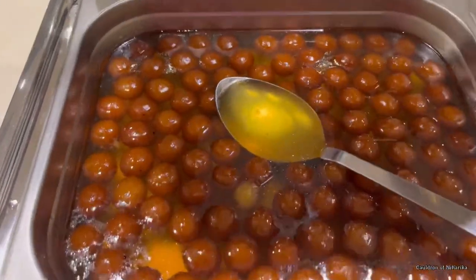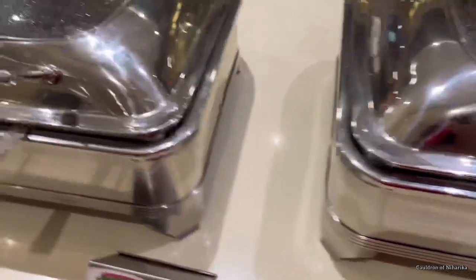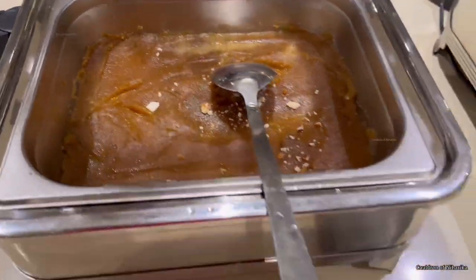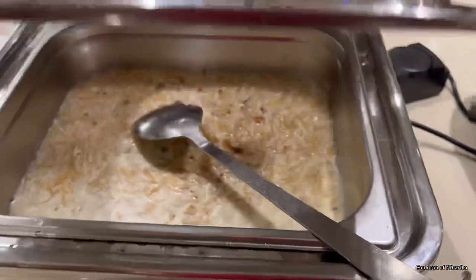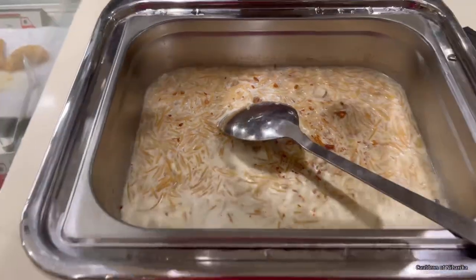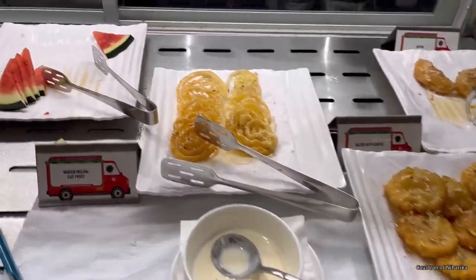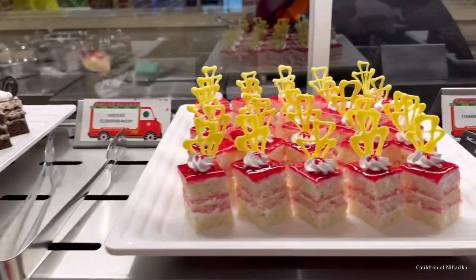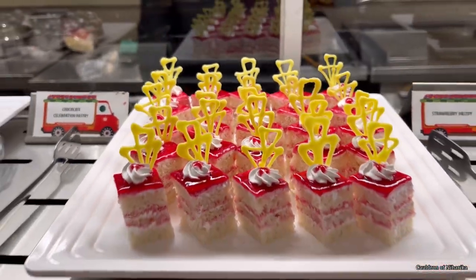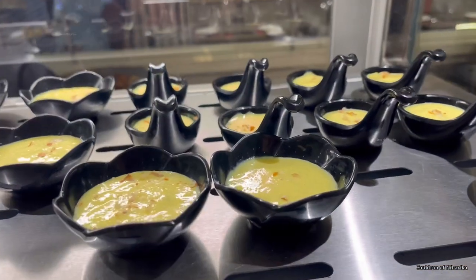After the main course, I went to the dessert section. There was gulab jamun, moong ka halwa, and other dessert items, but I was disappointed that they still serve such tiny gulab jamuns — I really want them to increase the size. They also had pastries as usual. I found that the dessert section items were quite fewer this time compared to other outlets I've visited.